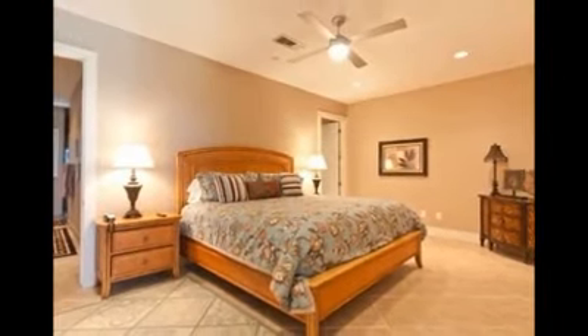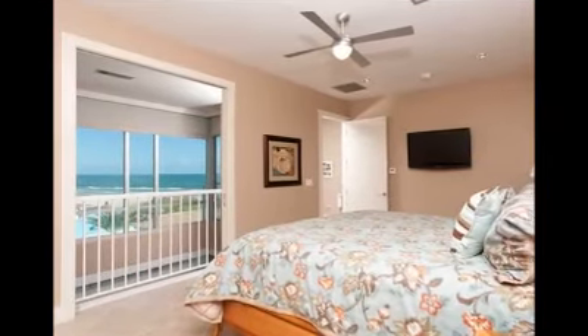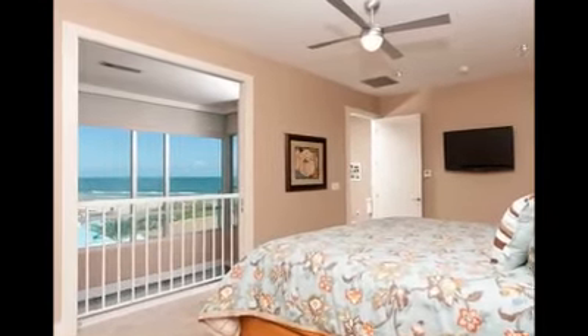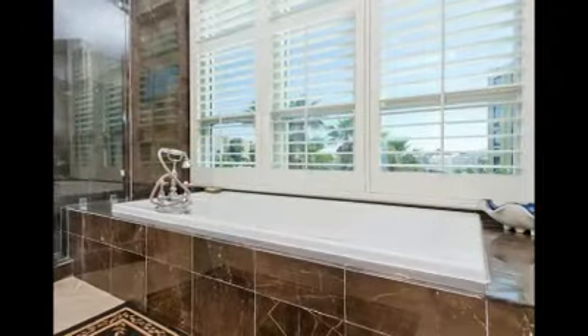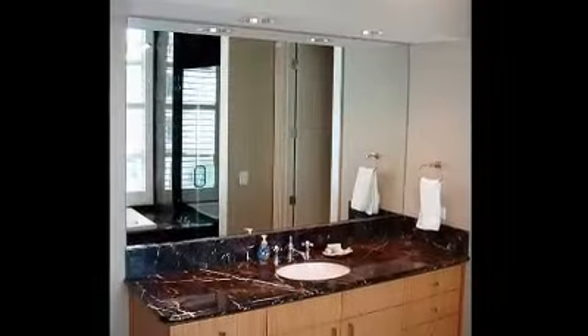The entire third floor is dedicated to the master suite. Pocket doors close for privacy. The master bath has his and hers vanities, a large jetted tub, and a walk-through shower.